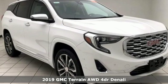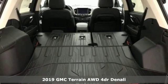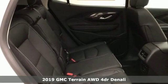Here's a new 2019 GMC Terrain. This SUV will be the perfect fit for your family with power and efficiency and surprising cargo space.